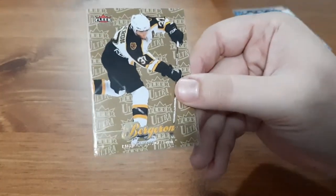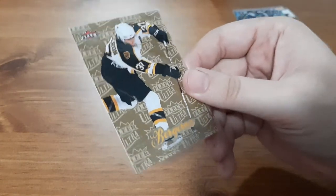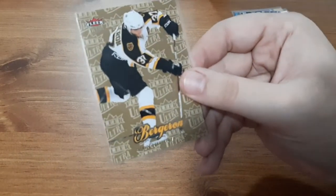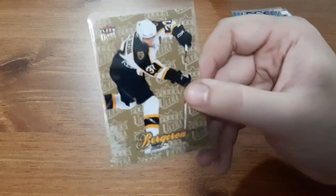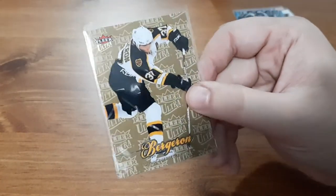Next is a Patrice Bergeron Fleer card. This is Fleer's take on an insert, which just has the Fleer branding on the back in brown or gold. I don't really care for these inserts, but I do like the player, so that's a nice one to get. I might have to start doing a small PC of him.